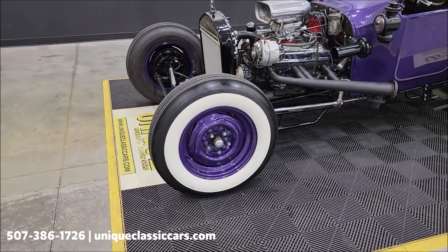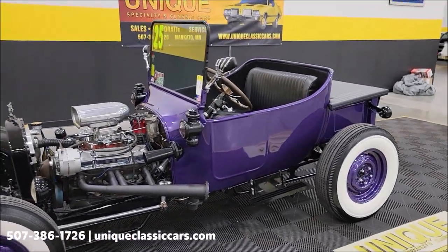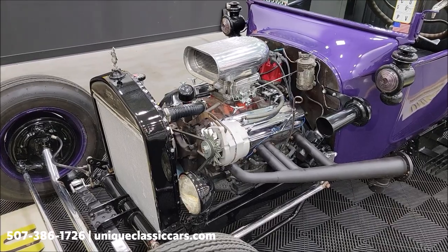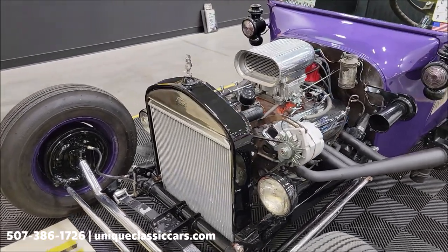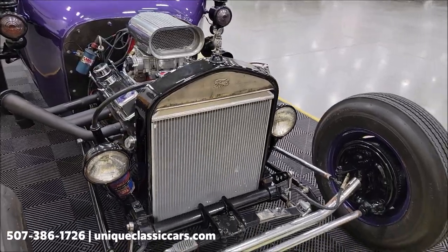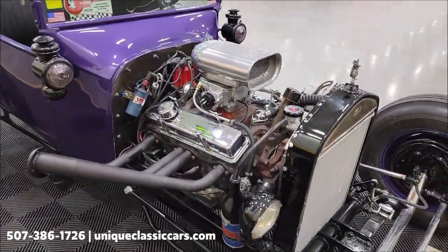Those are actually BF Goodrich Silvertown tires. 327 powered — according to the suffix on the engine block it's MM, which indicates a 327. That is paired with a 700R4 automatic transmission and a newer aluminum radiator. If you want to check out the still pictures, you'll be able to look at the suspension and how this was built.